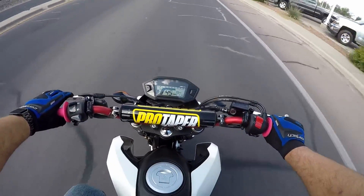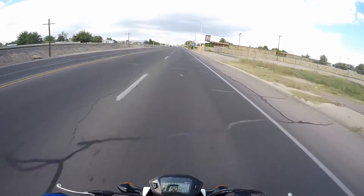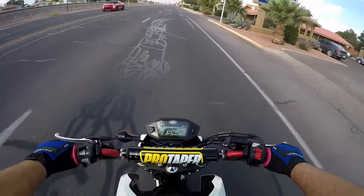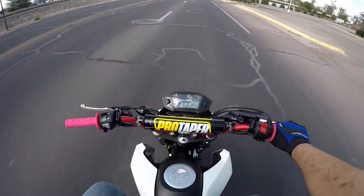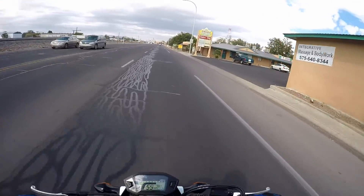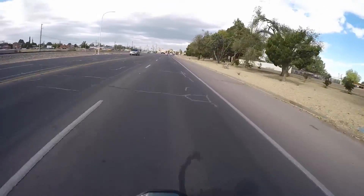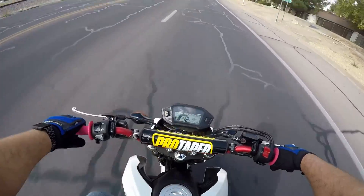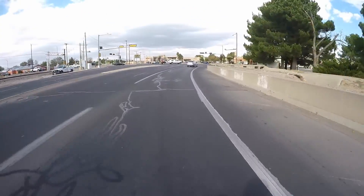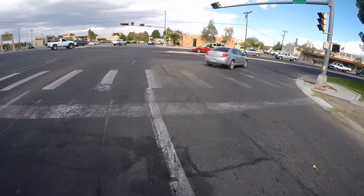I rode it once before, tried to record it and nothing happened. I would like to do a review on it, but I haven't ridden enough of these to really know. And this one's so heavily modified already, I wouldn't do anybody buying a brand new one justice with my opinion. But first impressions — it's definitely funner than last time with the sprocket upgrade he did.